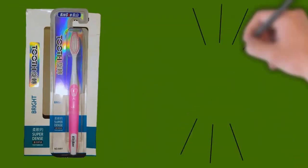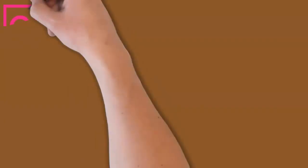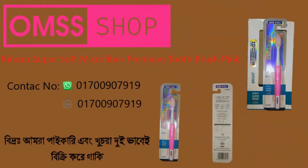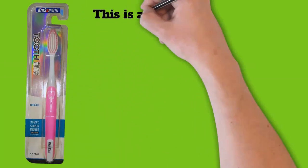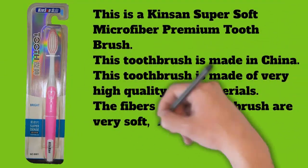This is a Kinsan super soft microfiber premium toothbrush, made in China. This toothbrush is made of very high quality raw materials. The fibers are very soft, which means there is no possibility of any kind of wound inside your mouth. This toothbrush has around 12,000 extremely soft bristles.